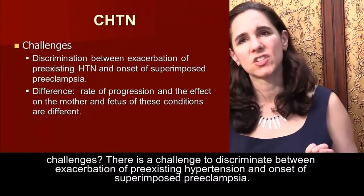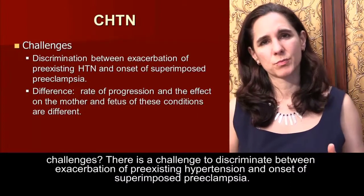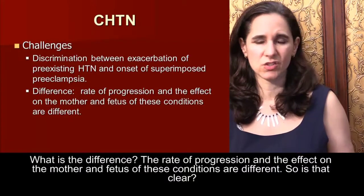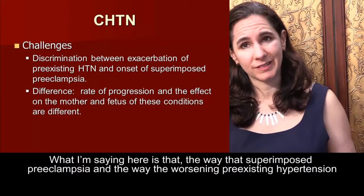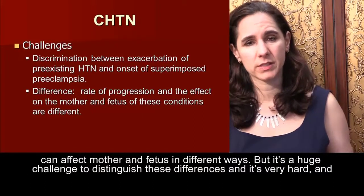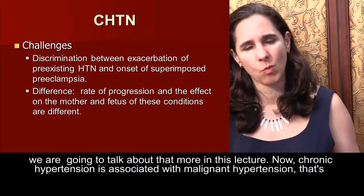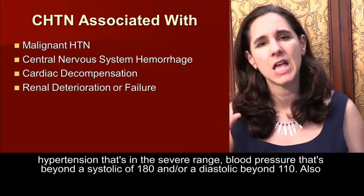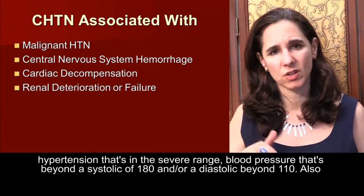What are the challenges? There's a challenge to discriminate between the exacerbation of pre-existing hypertension and the onset of superimposed preeclampsia. The rate of progression and the effect on the mother and fetus of these conditions are different. Superimposed preeclampsia and worsening pre-existing hypertension can affect mother and fetus in different ways, and it is very hard to distinguish these differences. Chronic hypertension is also associated with malignant hypertension — blood pressure beyond a systolic of 180 or a diastolic beyond 110.